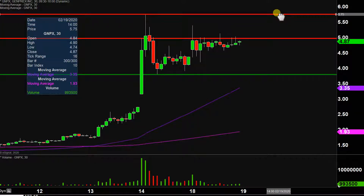So in the event $5 is broken, especially if it's a good high volume break of that, then the next key overarching level is up there at $5.75.